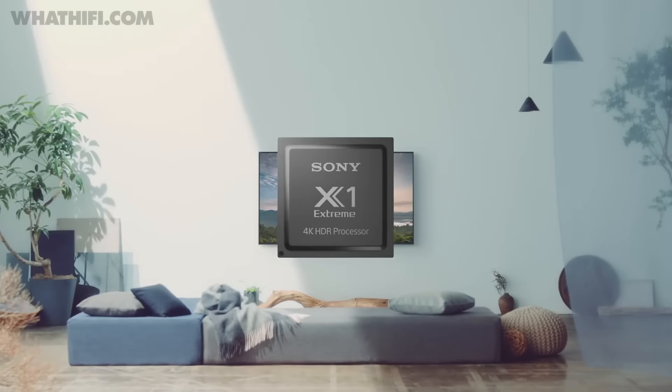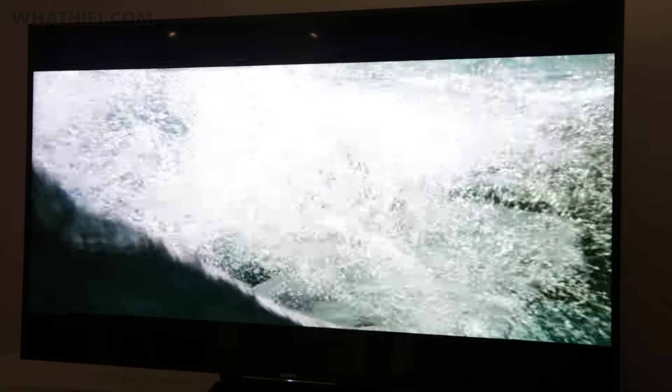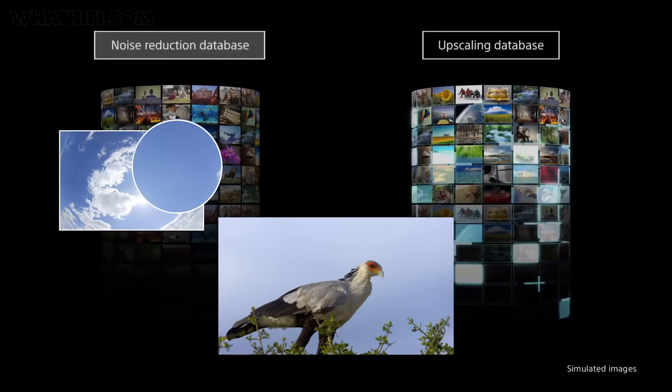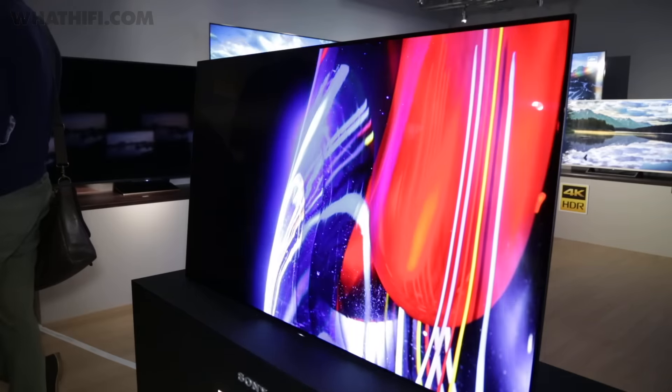Inside, the A1 runs on the X1 Extreme 4K HDR processor that was built into the ZD9 series, Sony's flagship LCD TV. Sony claims this will deliver more accurate noise reduction and detail enhancement, alongside accurate colour reproduction, deep blacks and strong viewing angles.